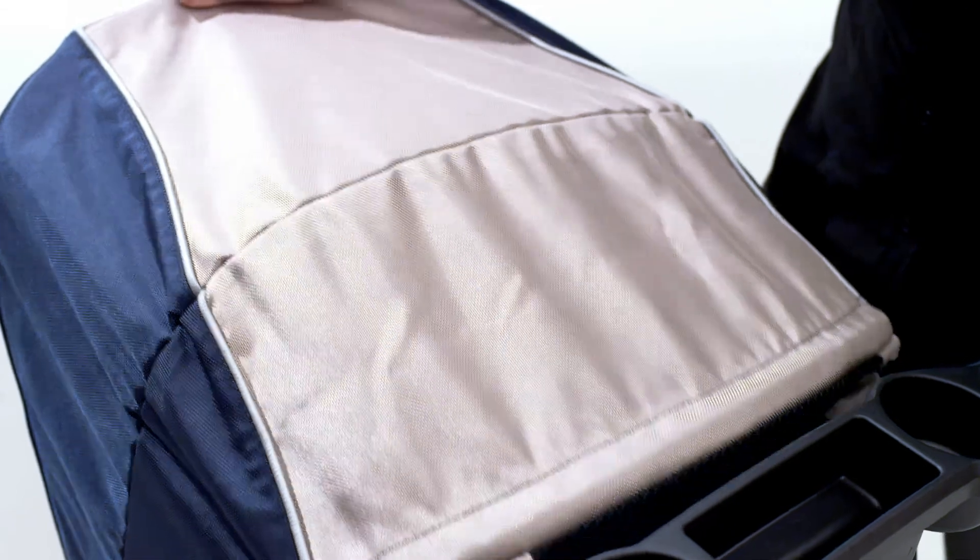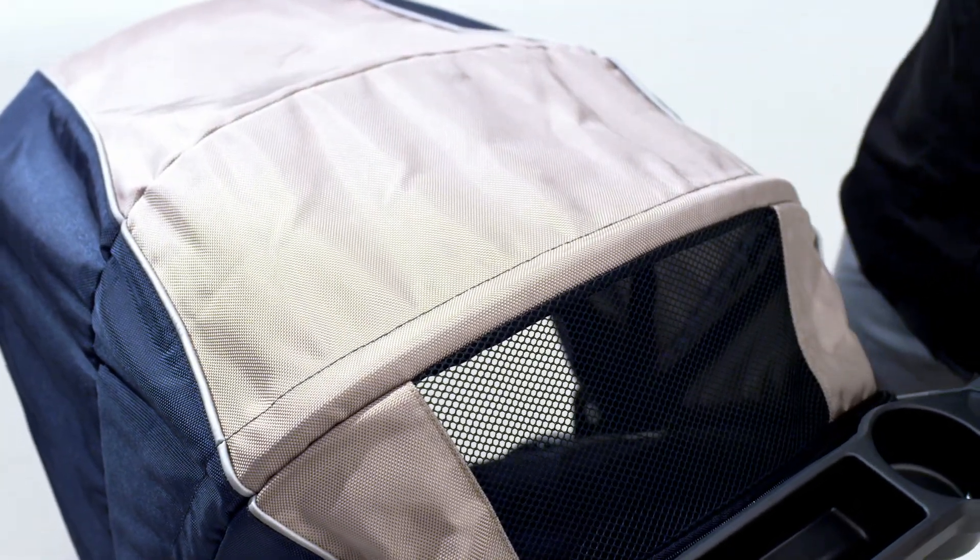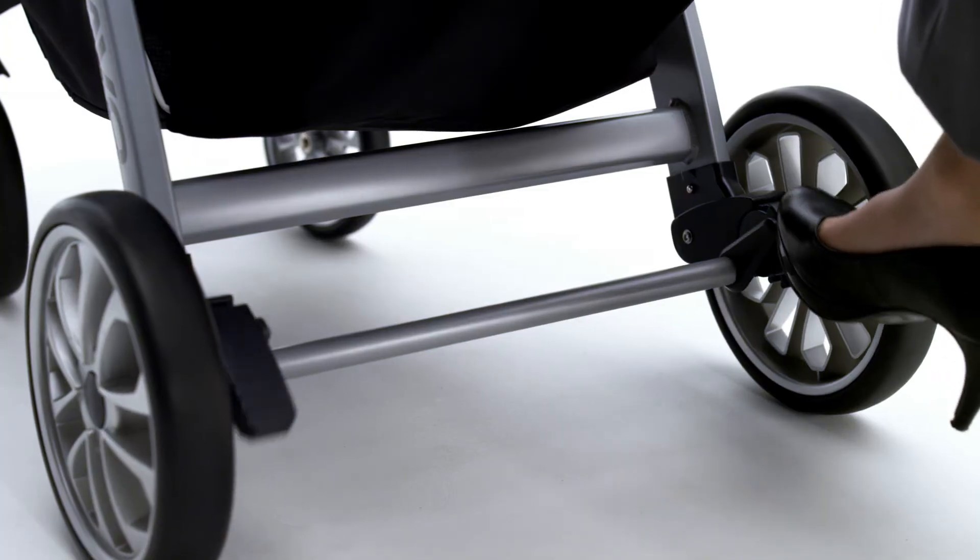Other features include an extendable canopy with peekaboo window, a parent tray, and linked rear brakes.